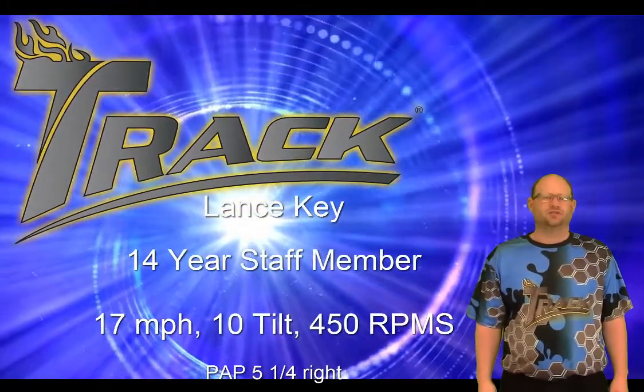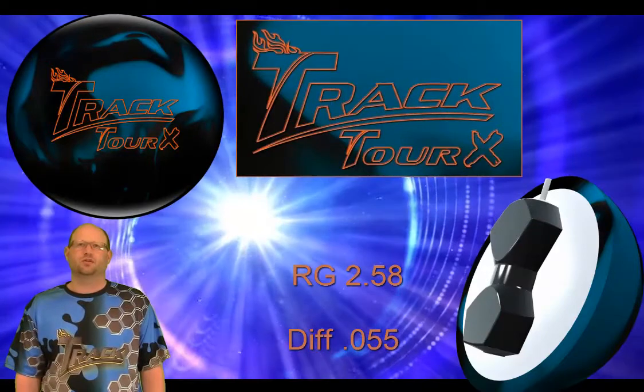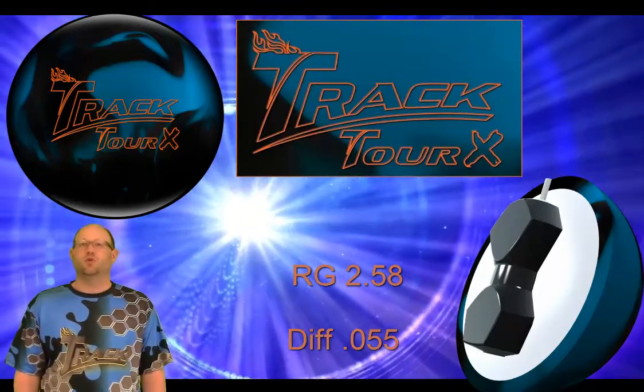Hey track fans, this is Lance Key, 14-year track staff member. Track is bringing to us the new TourX Solid featuring the DNA core that was popular in the 300C solid, the white ball, and the TourX Pearl with an RG of 2.58 and a differential of .055.